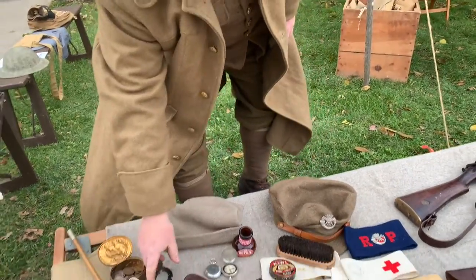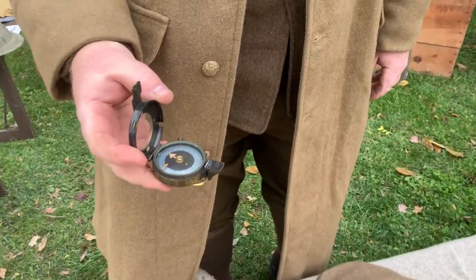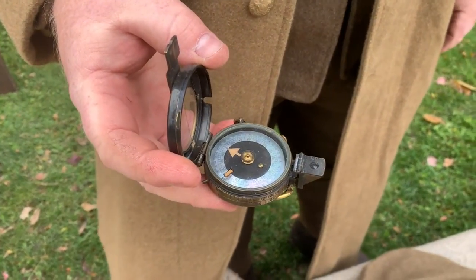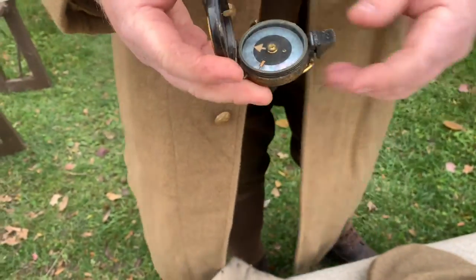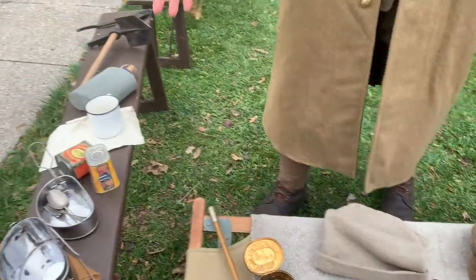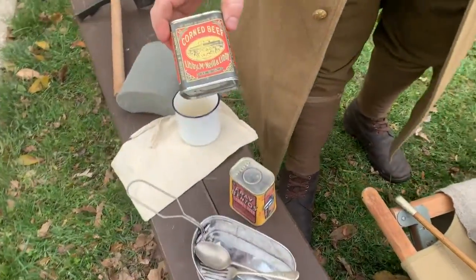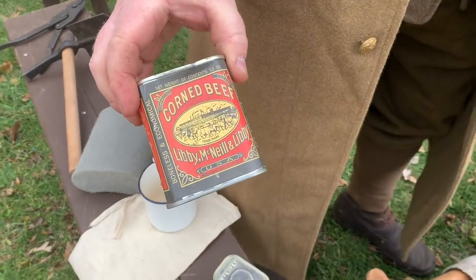Various other gear — you've got compasses, which were rather essential when artillery had blown every landmark off the face of the earth. And then the ever-popular eating utensils, and the lovely military ration of corned beef.